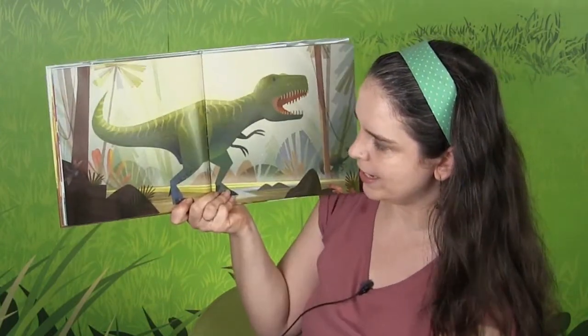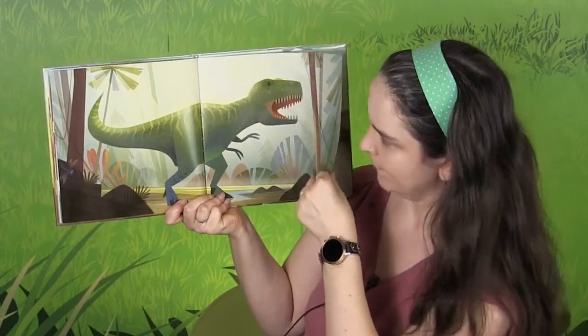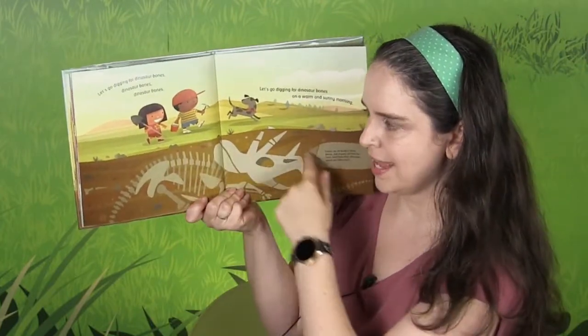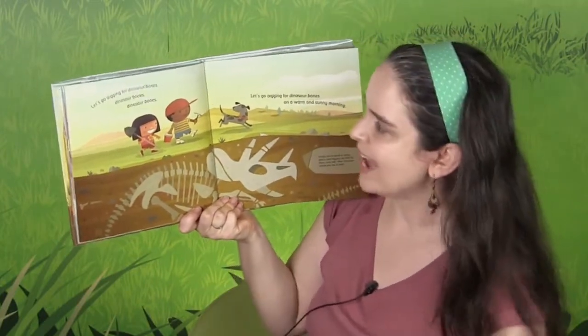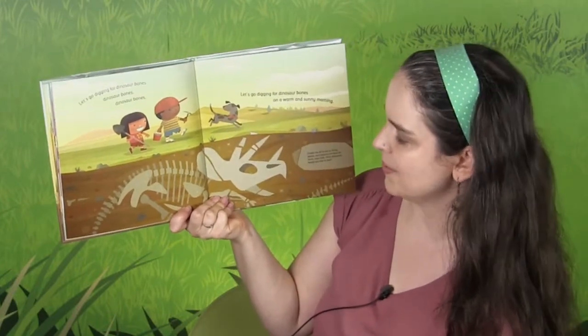And there it is — that's what we think it might have looked like. Oh look, here we are again going digging. Let's go digging for dinosaur bones, dinosaur bones, dinosaur bones. Let's go digging for dinosaur bones on a warm and sunny morning.